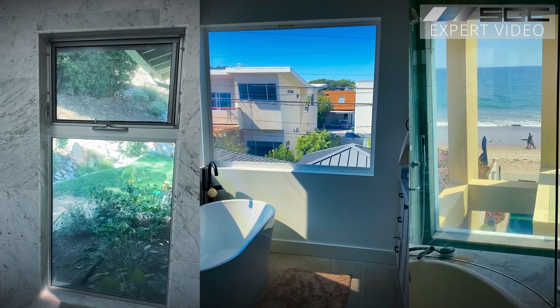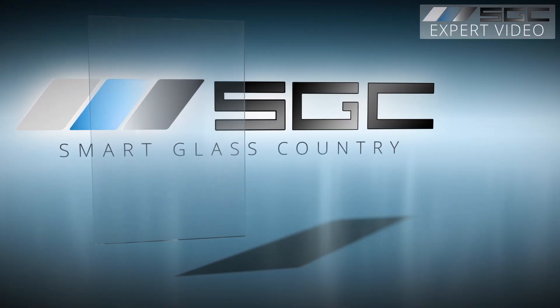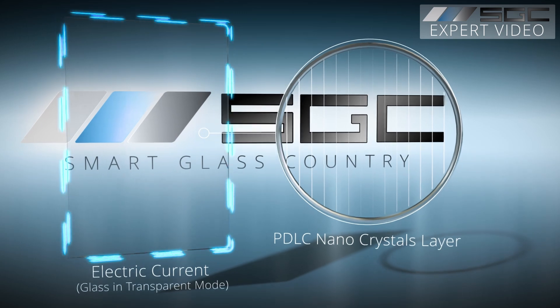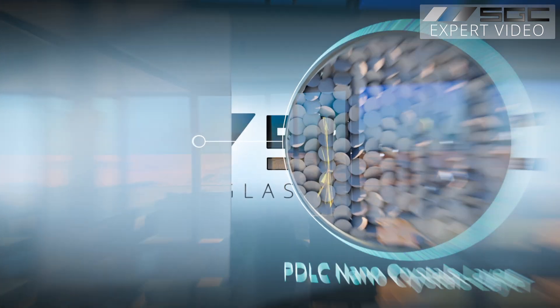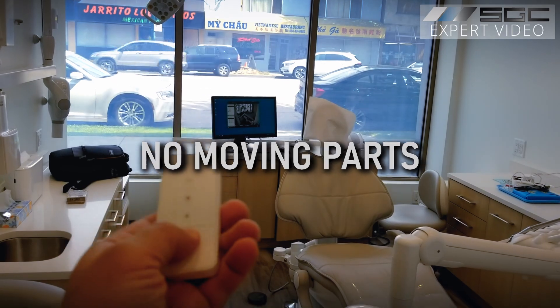The magic behind switchable glass is surprisingly simple. PDLC technology aligns liquid crystals when electricity flows, making glass clear. Turn it off — instant privacy with an elegant frosted finish. No moving parts.